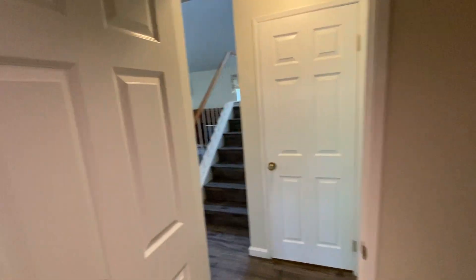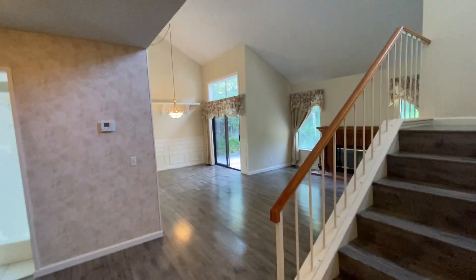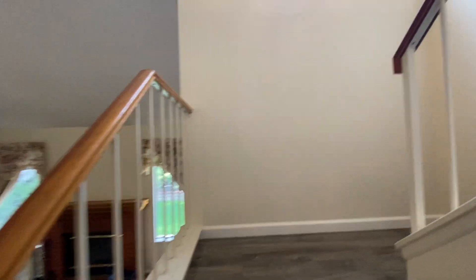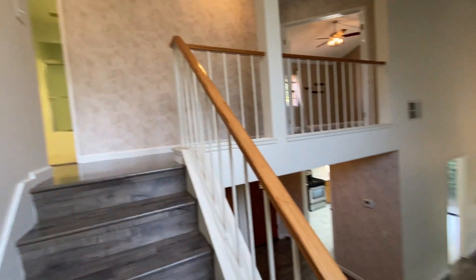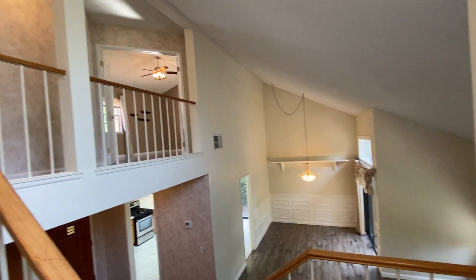A lot of homes built before 2000 have unfinished garage walls with no insulation, which makes the garage warmer. In newer homes, you usually have insulation in the garage walls too.